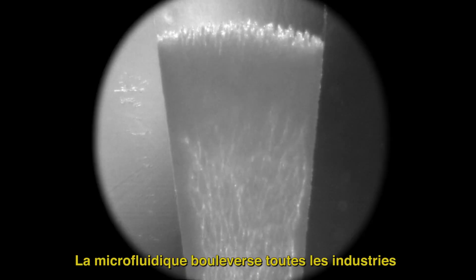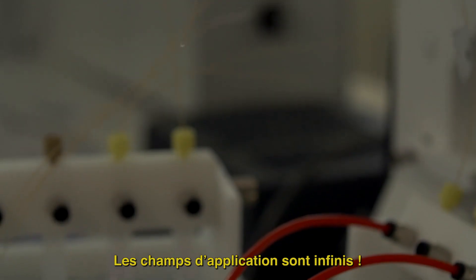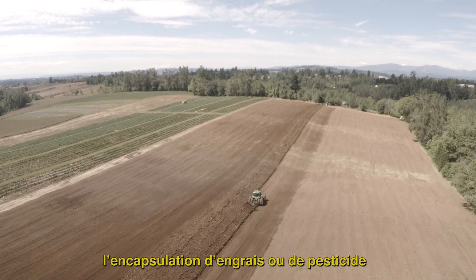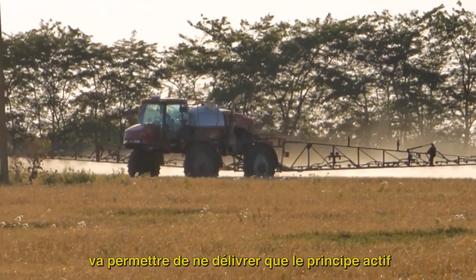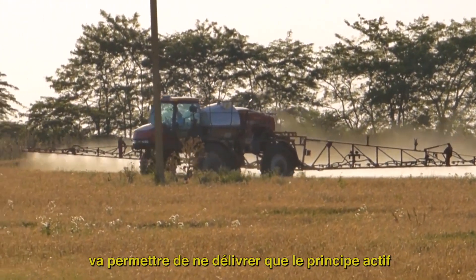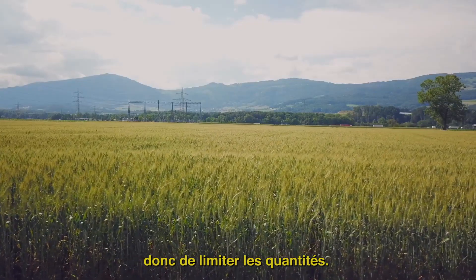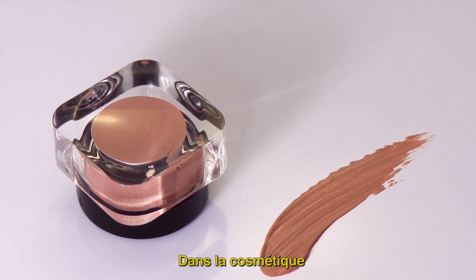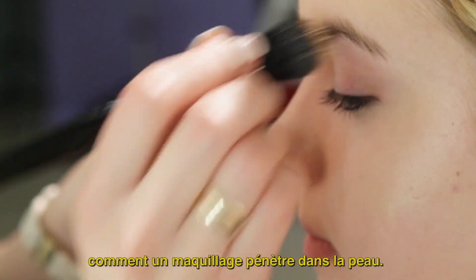Microfluidics is shaking up all industries and will improve many aspects of human life — the fields of application are infinite. In agriculture, the encapsulation of fertilizers or pesticides will allow delivery of only the active ingredient necessary for each plant, limiting the quantities used. In cosmetics, microfluidics can be used to understand how makeup penetrates the skin.